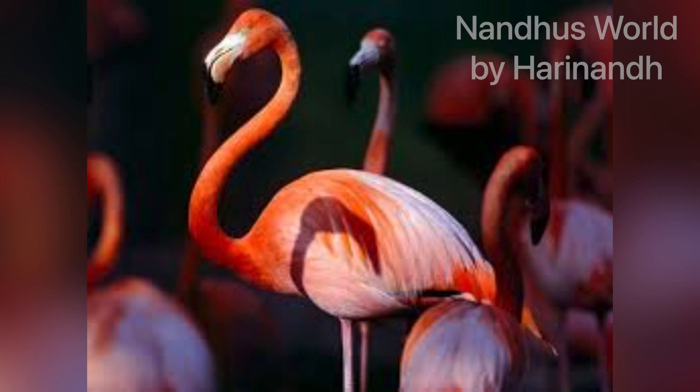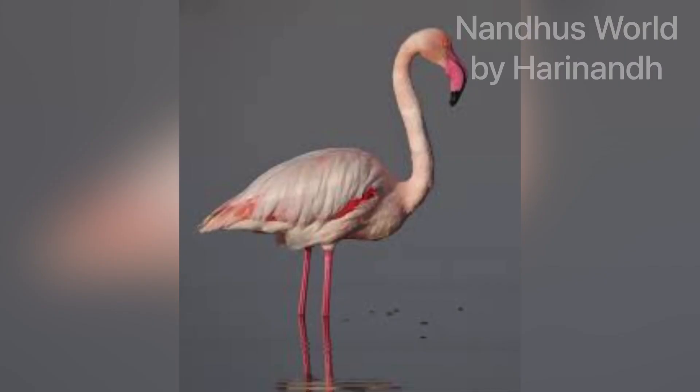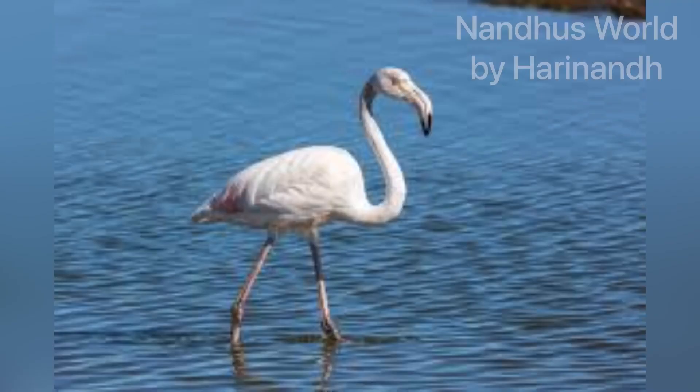That thing is called a brine shrimp. And this is the brine shrimp producing carotenoid. This is why these flamingos are pink. They eat like this. You wonder why they do that?